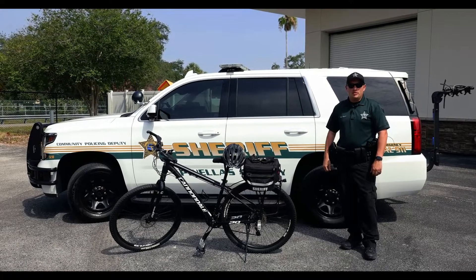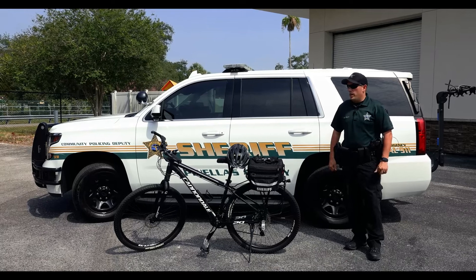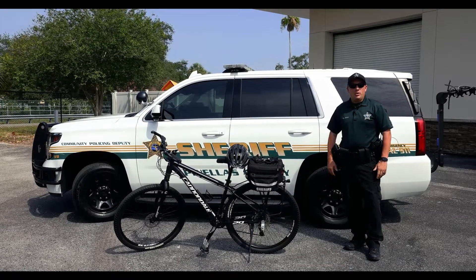I'm Corporal Joshua Shore of the Pinellas County Sheriff's Office, Community Policing Unit for the Central District Station. Today I'm going to take a quick tour of our bicycle and some of the equipment that we carry with us here in Community Policing.